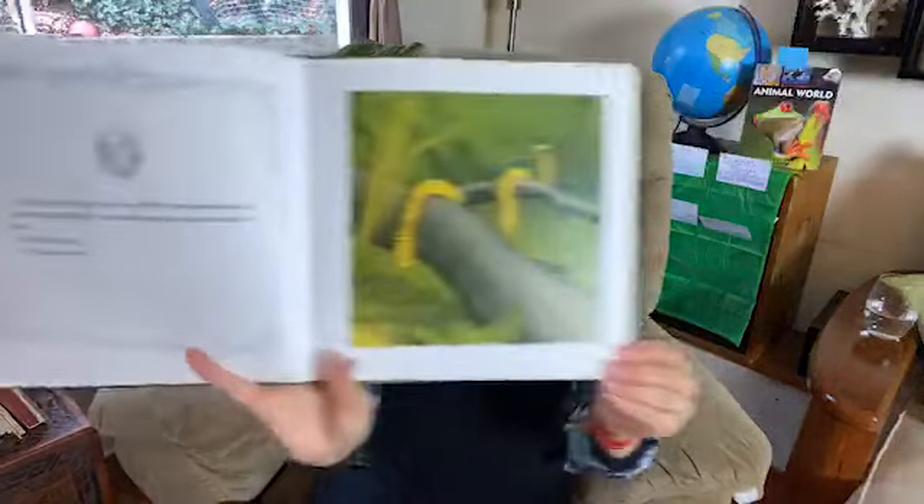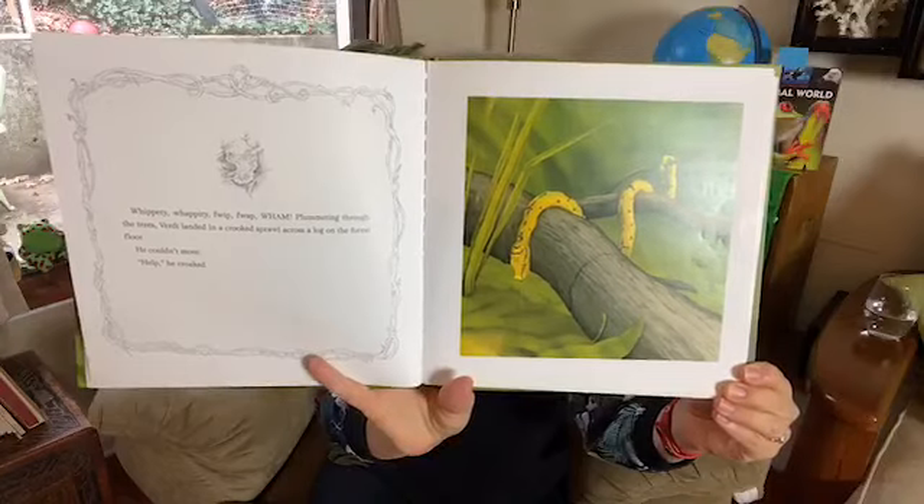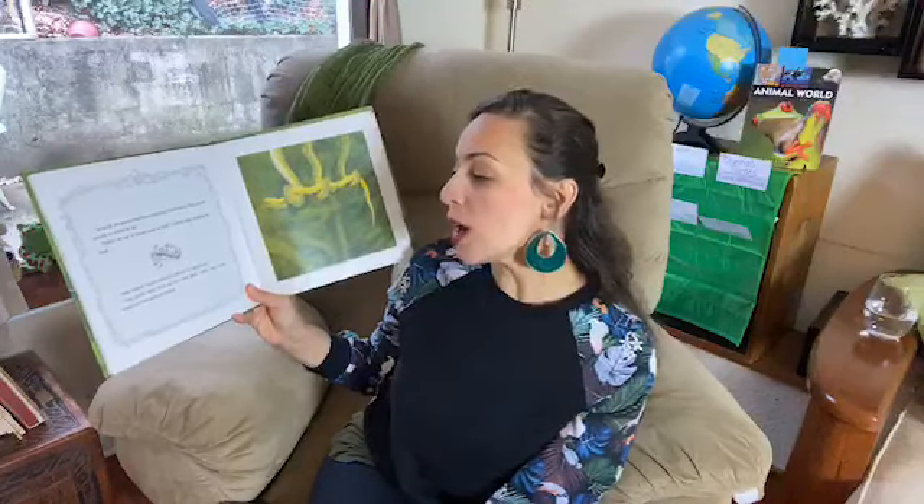Whippity-whappity-flip-flip-flap-wham! Plummeting through the trees, Verde landed in a crooked sprawl across a log on the forest floor. He couldn't move. Help! he croaked. As usual, the greens had been watching Verde's antics. They moved quickly to where he lay. Didn't we say it would come to this? Umbles said, shaking his head. Aggie sighed — lucky thing he's still got two eyes. They gently lifted Verde up to a safer place where they could watch over him while he healed.